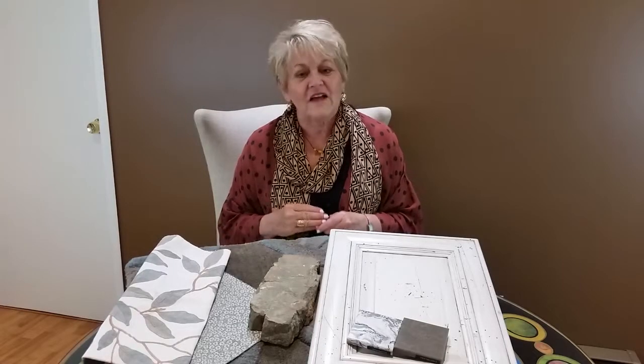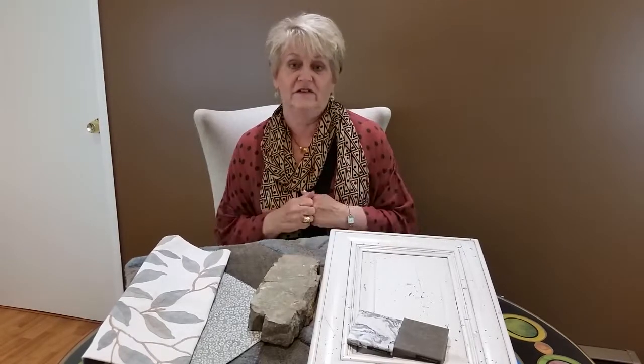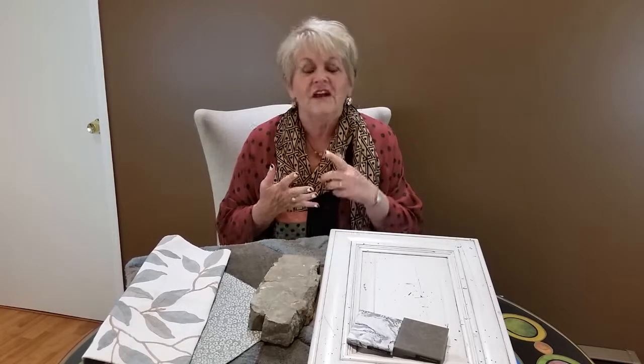The first step is to decide the scope of your project. Figure out what it is you're really wanting to do, and think about the style that you're going to do. Is it going to be contemporary? Is it going to be coastal? Is it going to be traditional? All those things play into how a finished project is going to be.